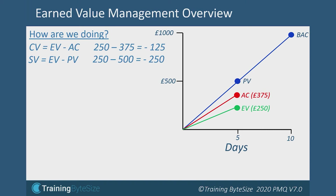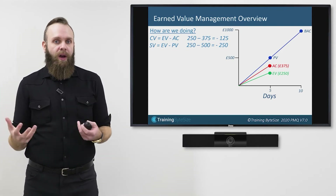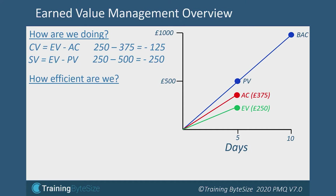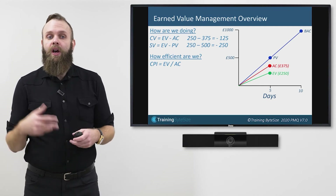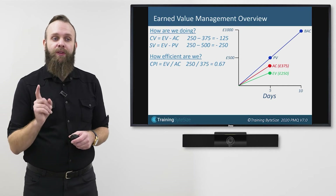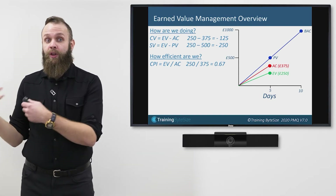Before we look at where we're going, we need to work out how efficient we're being. This leads to performance indexes. The first is the Cost Performance Index. The formula is Cost Performance Index equals Earned Value divided by Actual Cost. On my wall project: £250 divided by £375 equals 0.67 (rounded). With the performance index, a result of 1 means everything is going to plan; anything below 1 isn't going well; anything above 1 is better than expected.